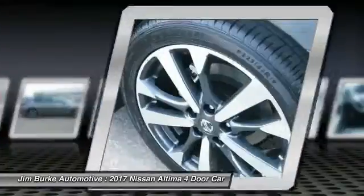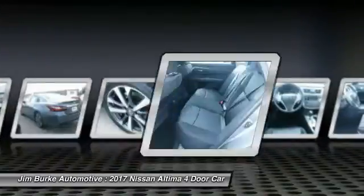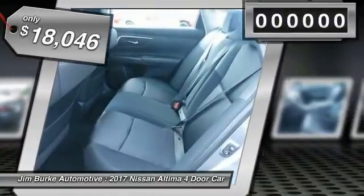With over 5,000 quality and performance tests, you'll see the Nissan Altima is made to drive and built to last, and is priced below $20,000.